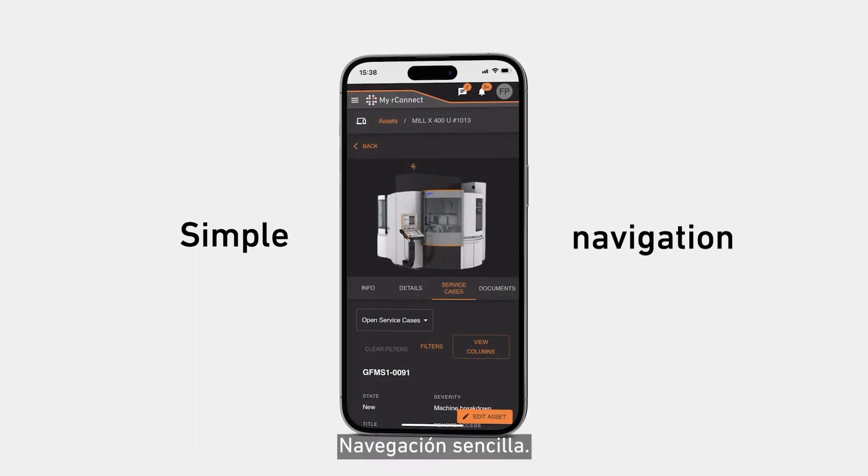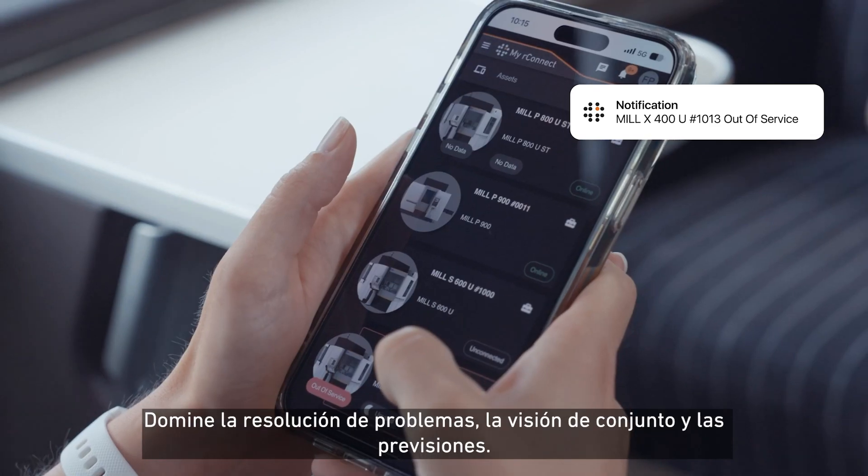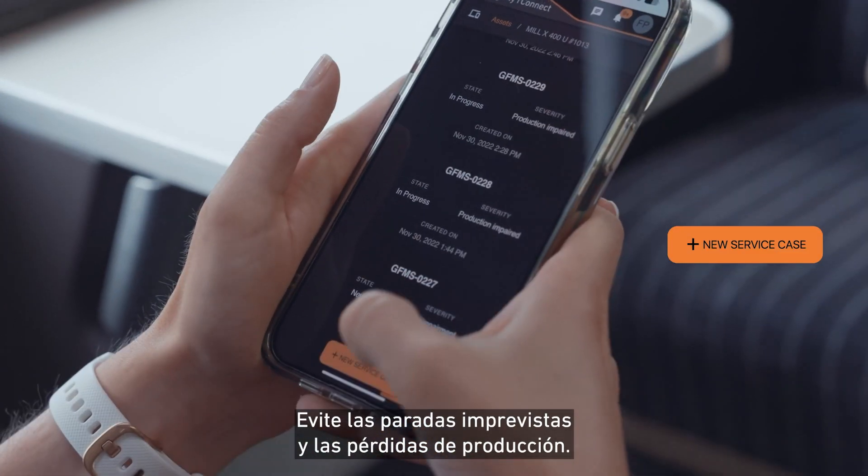Through simple navigation, master troubleshooting, overview, and forecasting of your machines. Prevent unplanned downtime and loss of production anytime, anywhere.